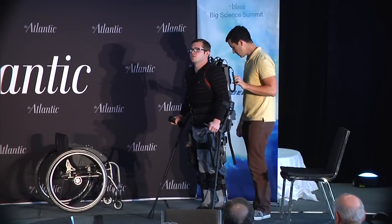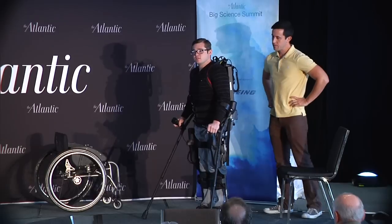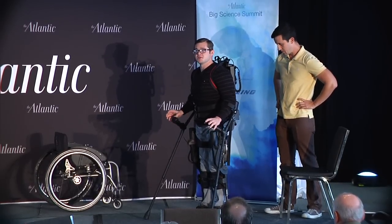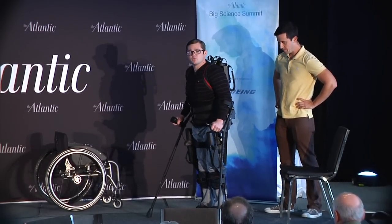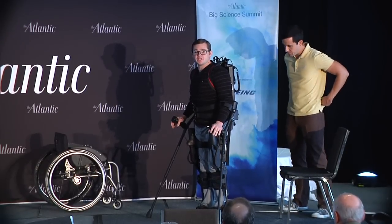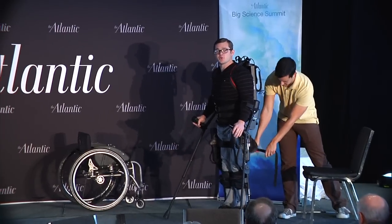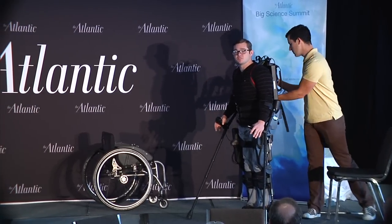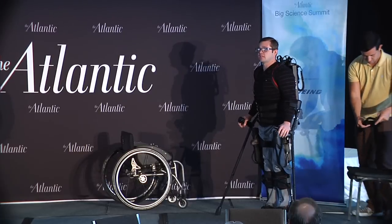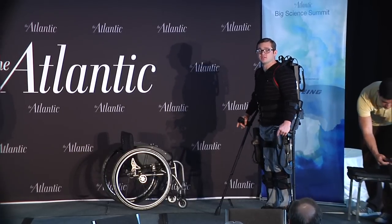I started using Exo in December of last year, and since I've used Exo I've seen a really more exciting life. I look at life a lot differently. I appreciate things more — things I couldn't do before, but with Exo's help I'm going to be able to do in the future. I'm excited just to get it in the home so that I can start doing a normal daily life again.